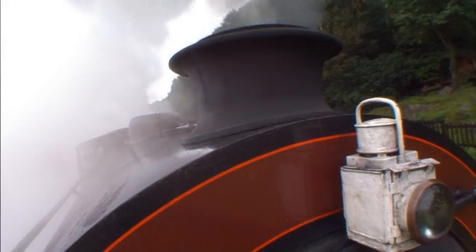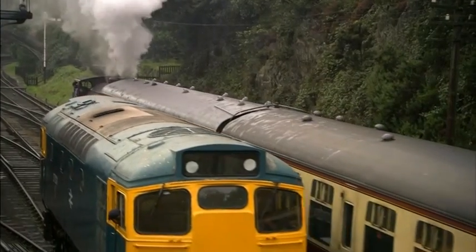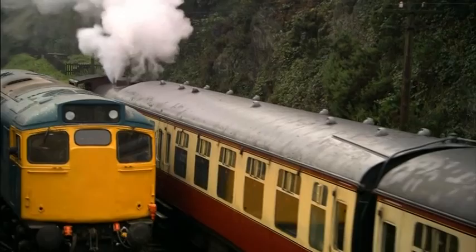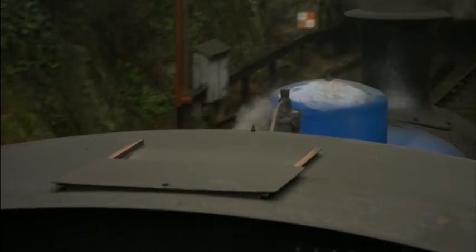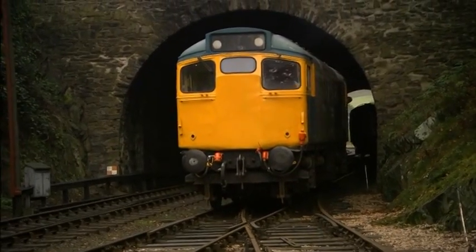Steam engines and diesel engines also have very different sounds for letting people know they are coming. Steam engines have whistles that sound like this. And diesel engines have horns that sound like this.